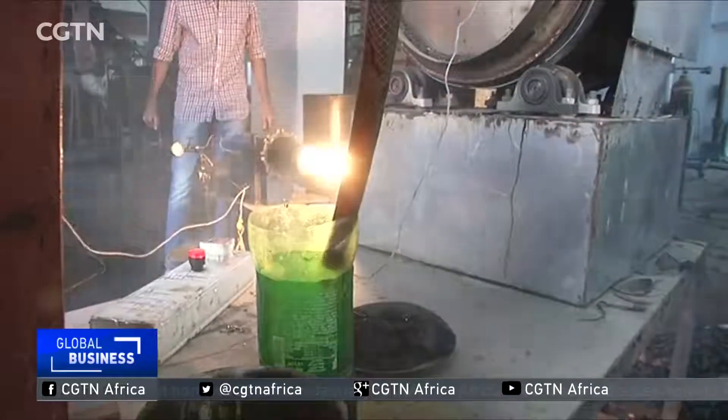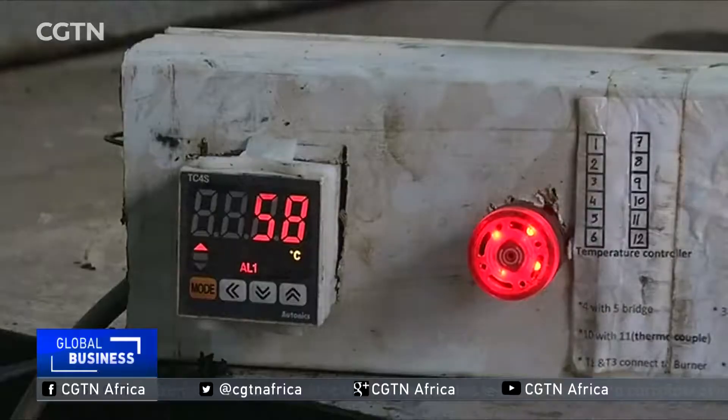The environmental benefit is that we are recycling used tires instead of throwing them in the streets. Instead of polluting the environment, we are recycling them properly in an eco-friendly manner. This is the environmental benefit.